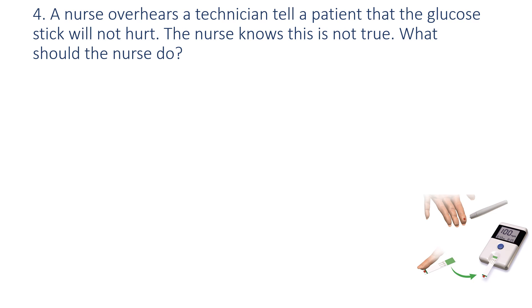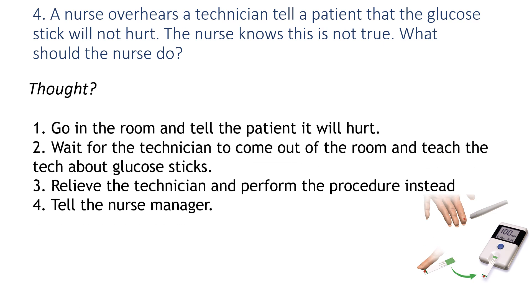Question number four: A nurse overhears a tech tell a patient that the glucose stick will not hurt. The nurse knows this is not true. What should the nurse do? Would you: number one, go in the room and tell the patient it will hurt; number two, wait for the tech to come out and teach the tech about glucose sticks; number three, relieve the tech and perform the procedure instead; or number four, tell the nurse manager?